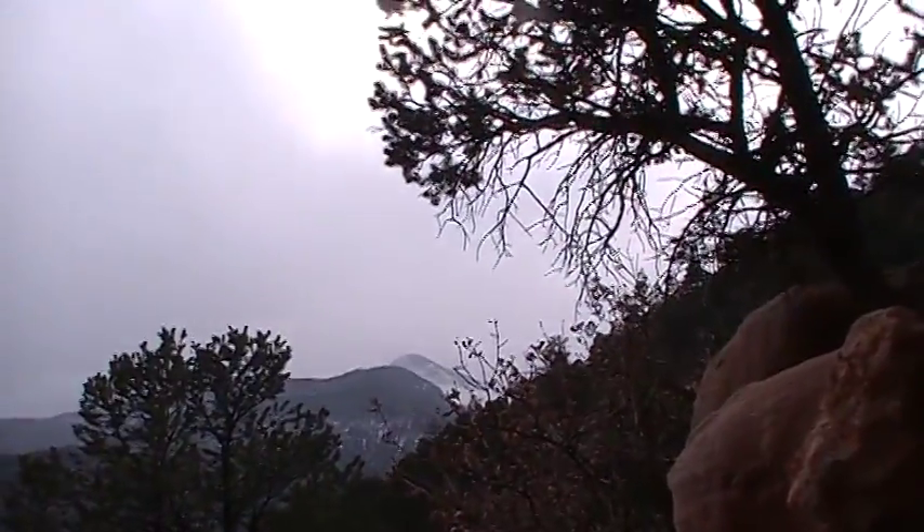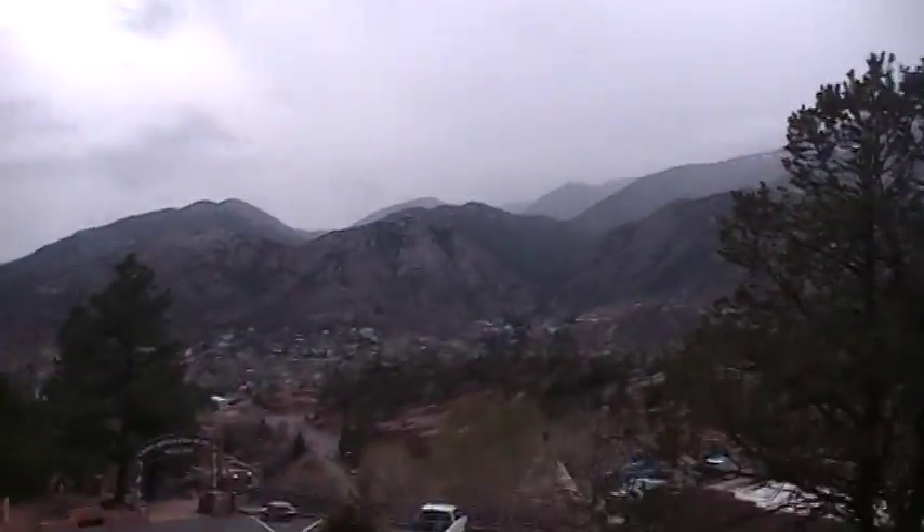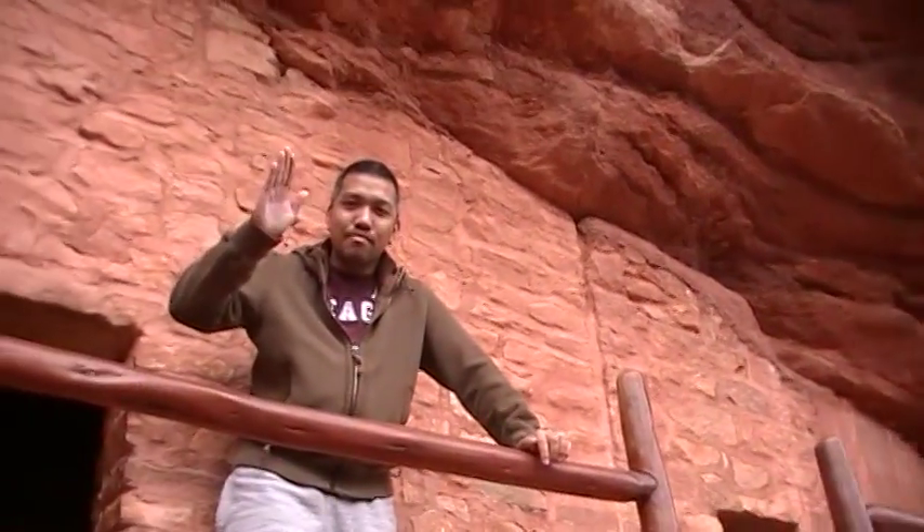It's gonna snow tonight and it's gonna be great. Anyways, we will catch you guys all later. Love ya. Bye!